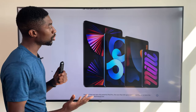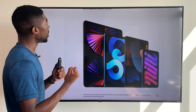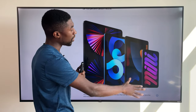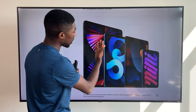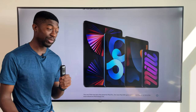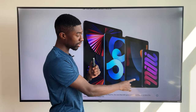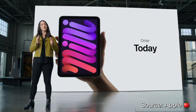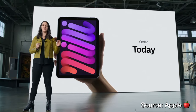This is the official new lineup of the iPad: we have the iPad mini, the new regular iPad, the iPad Air, and the iPad Pro. The iPad mini now starts at $499. If you want 5G, tack on an extra $150. If you want 256 gigabytes of storage, tack on another $150. It's that simple.